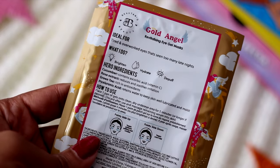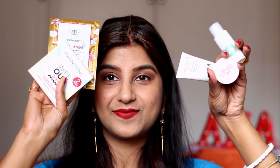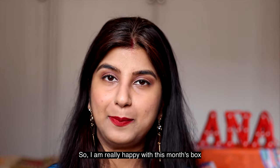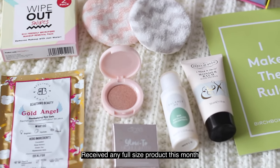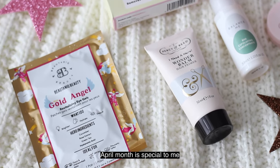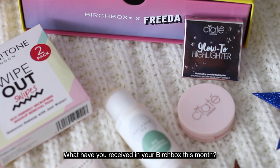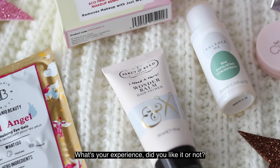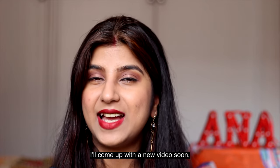So those are the five products I received this month in my March Birchbox, and I'm quite happy with it — it has some interesting new products for me. I give this box 4.9 out of 5. The one thing I didn't like is that there were no full-size products — all are sample-sized. However the products are really nice, especially the highlighter and the cleansing pads. Please let me know in the comments what you received in your box this month, and whether you've tried any of these products. I hope you enjoyed this unboxing video — I'll come up with a new video soon. Until then, stay beautiful, stay healthy!